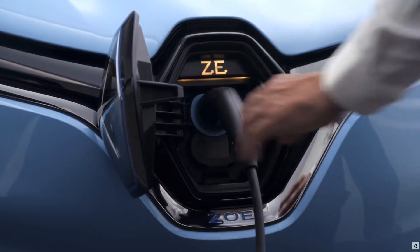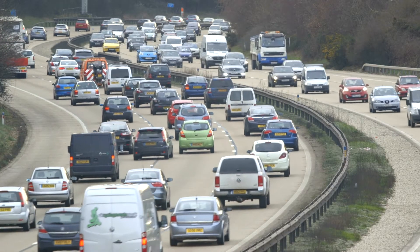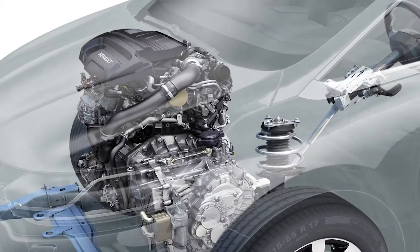Currently, every car maker is very involved in CO2 emission reduction. It's therefore necessary to optimize every part of our systems — pumps, fans, rotating parts that have a cost of efficiency.